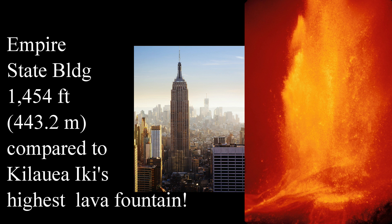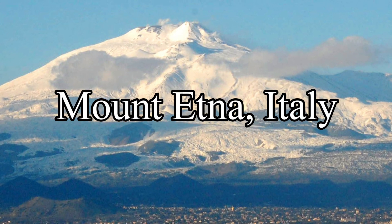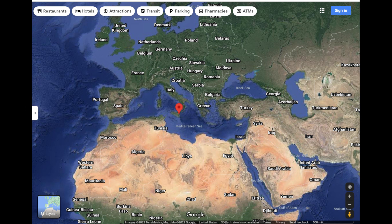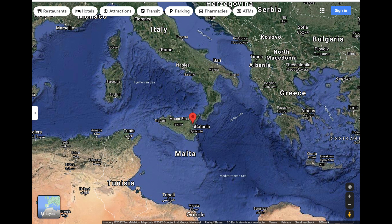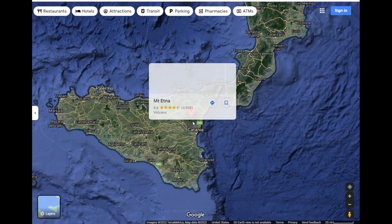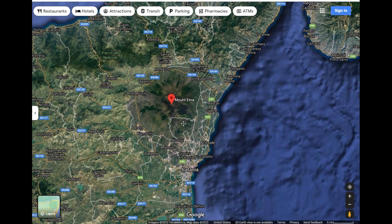But now, that title goes to Mount Etna. Mount Etna is located in the country of Italy on the northeast part of Sicily. It practically takes up the northeast portion of Sicily Island, and 25% of the population of Sicily surrounds the base of Mount Etna.